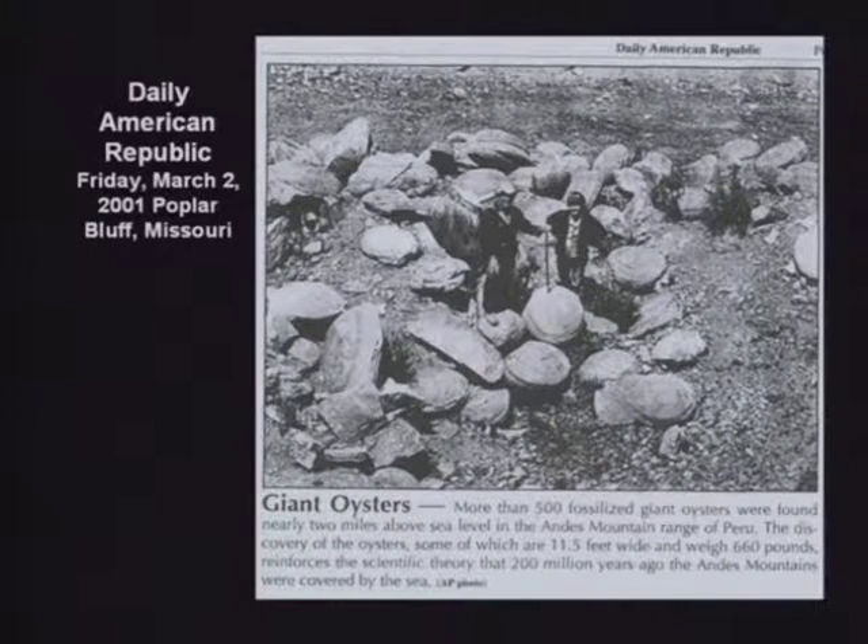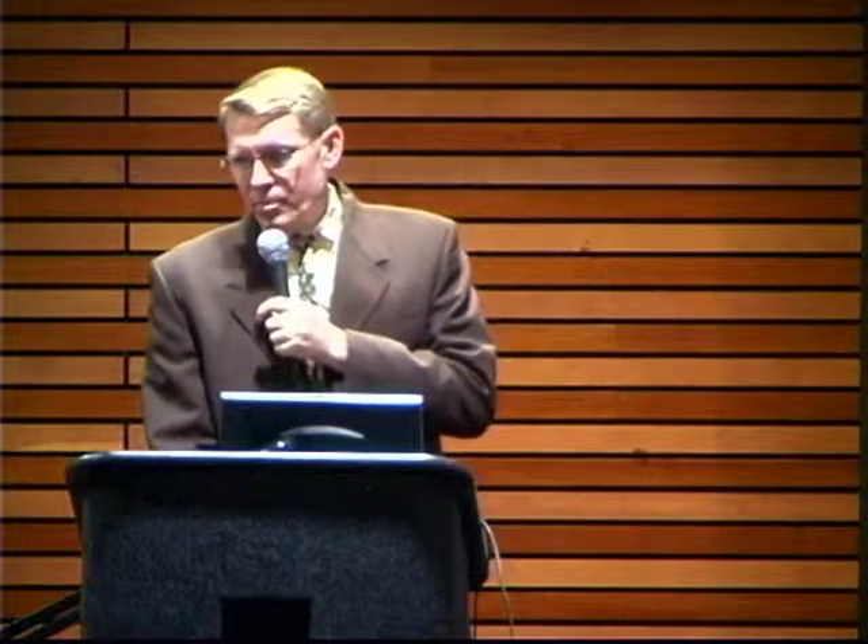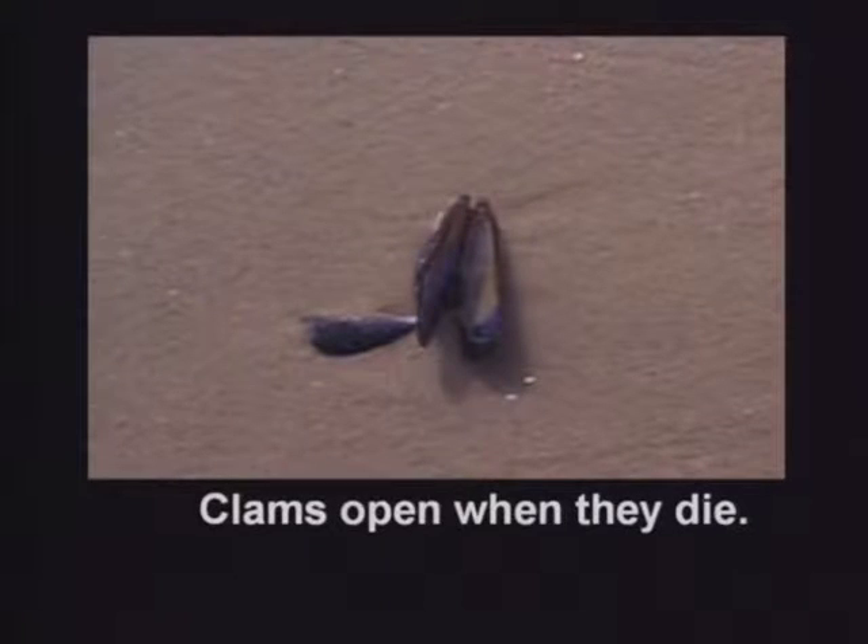These oysters are in the closed position. Petrified clams in the closed position are found all over the world, including the top of Mount Everest. Now, when a clam dies, it opens. You can walk along the beach and find a billion seashells — you hardly ever find a matched pair, and you don't find them closed if they're dead. They open; the muscle relaxes, it's just a natural response. Sometimes they're found up to 10 feet thick, solid petrified clams jammed in there, closed and petrified.